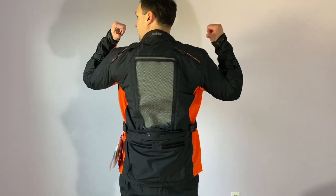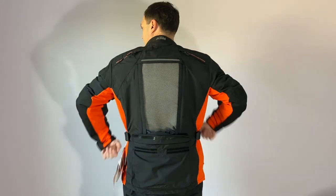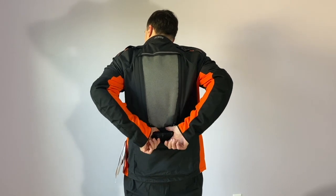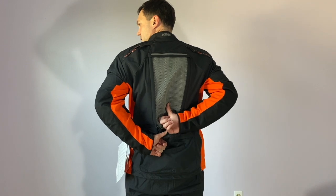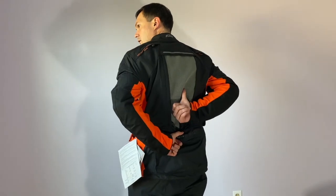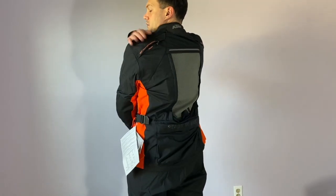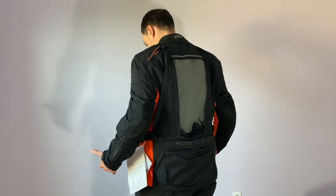At the back, you have these two upper shoulder ventilation ports, and then you have a very large ventilation panel folded down in the middle as well. What I like about this is that sometimes if you're using a hydration kit, this kind of large panel will get covered up — but you still have the two top-of-shoulder vents to keep airflow going, so that is nice.